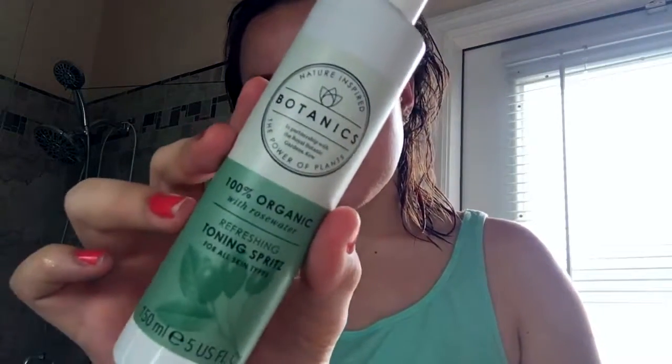Then I go in with the Botanics Toning Spray — it's a refreshing rose water toning spray. I'll just spray a couple of pumps on my face. It's really, really cooling, and I've been loving this for when I'm dying of heat at the pool and I just need a little cool down. I'll spray some of this on if I haven't got makeup on and it makes your face feel a lot fresher when you're still in the heat.